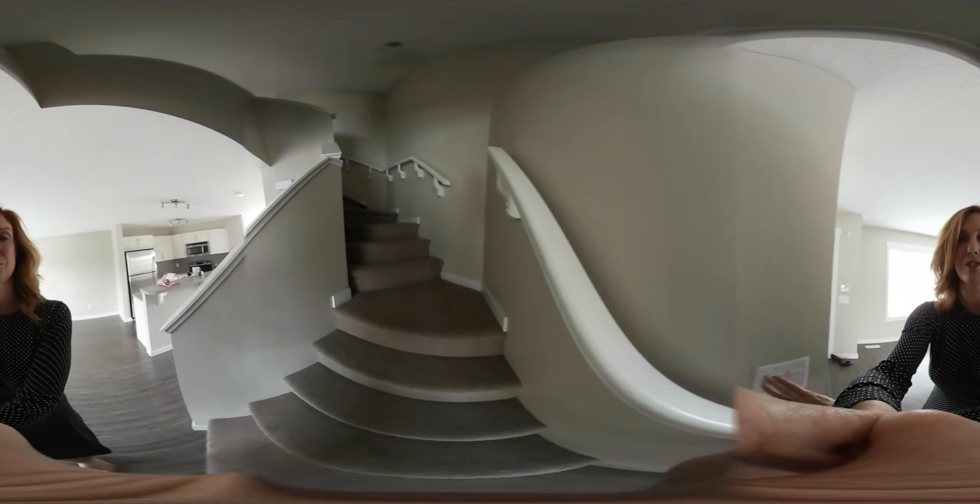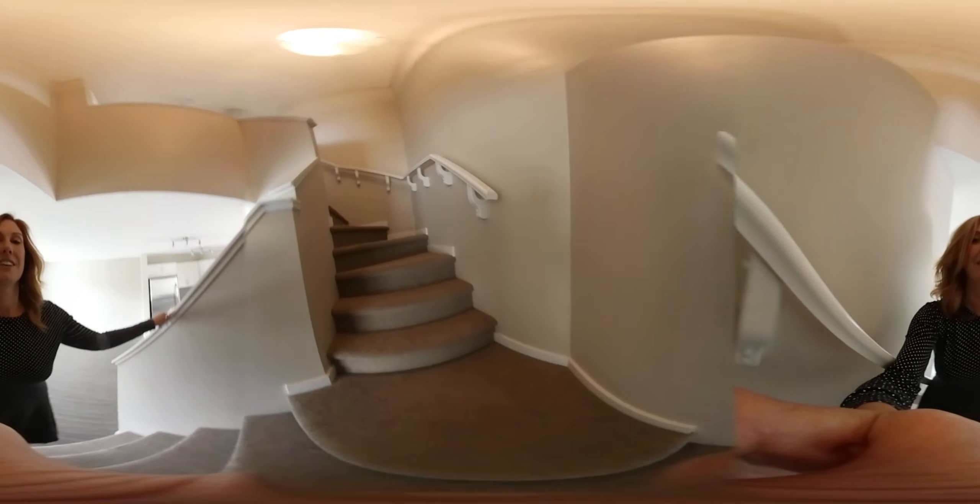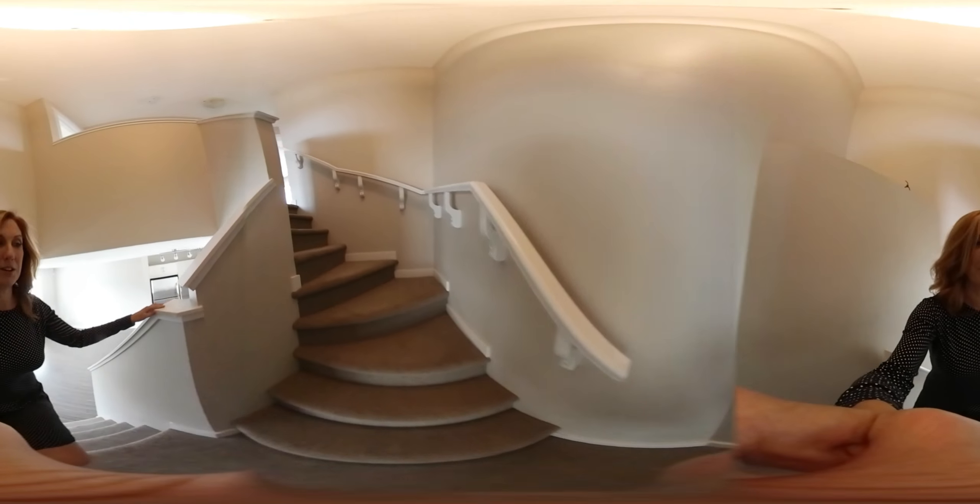The basement's partially developed. The owners have done the electrical and the drywall, so it's all ready for just a little bit of finishing and you'll have a nice little rumpus room and a bedroom.